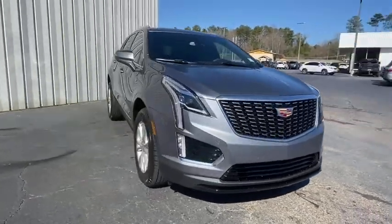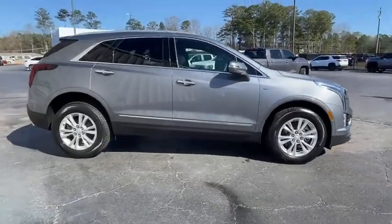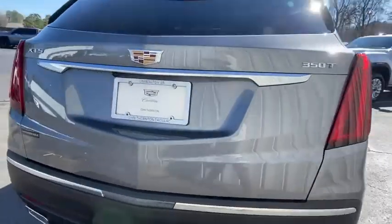Make a great choice today with the 2021 Cadillac XT5. The Cadillac XT5 was crafted to adapt to your needs while expressing your distinctive sense of style.